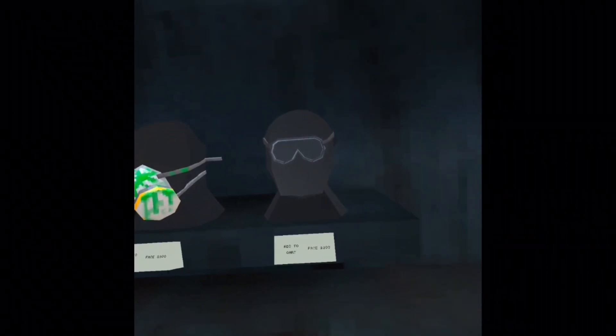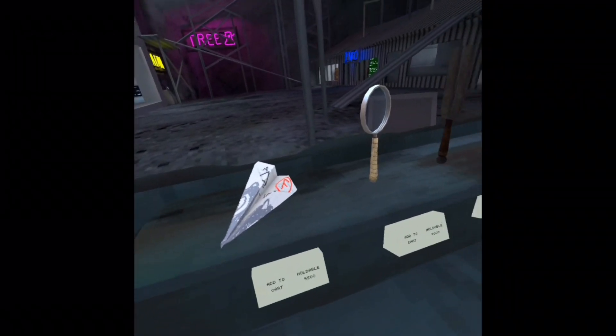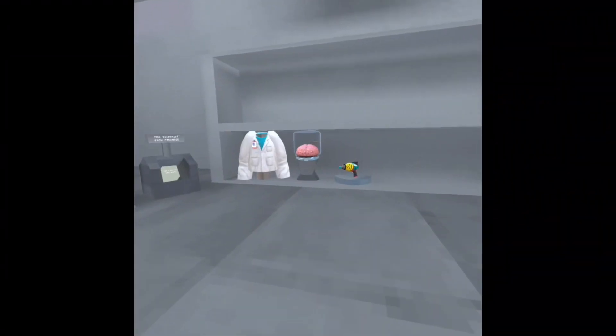A gas mask, some cool goggles, an electric staff, a magnet, a paper airplane, a magnifying glass, whatever this thing is, and a stopwatch.